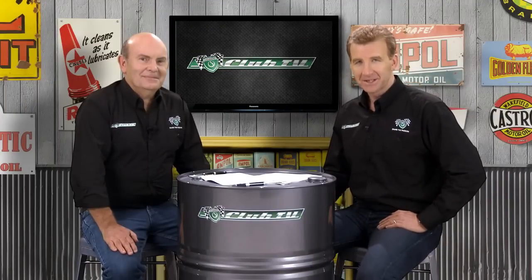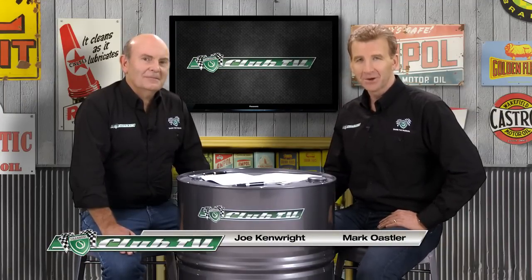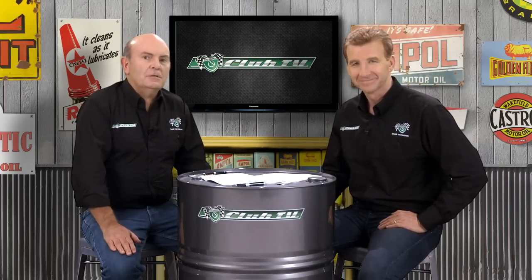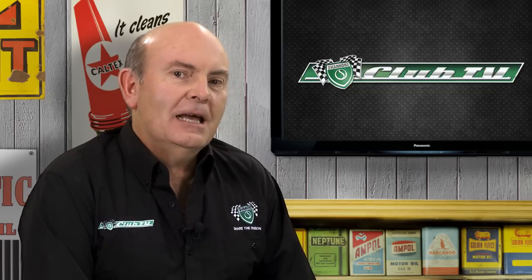Welcome back to Shannon's Club TV, the show for Shannon's Club members and all motoring enthusiasts who are passionate about their cars and motorcycles. Here on the Shannon's Club website you can find stories from racing historian Mark Osler and I that celebrate cars in Australia for their achievements on the road and in competition. We've appreciated your great feedback and now we're featuring them here with some rare historic images on Shannon's Club TV.